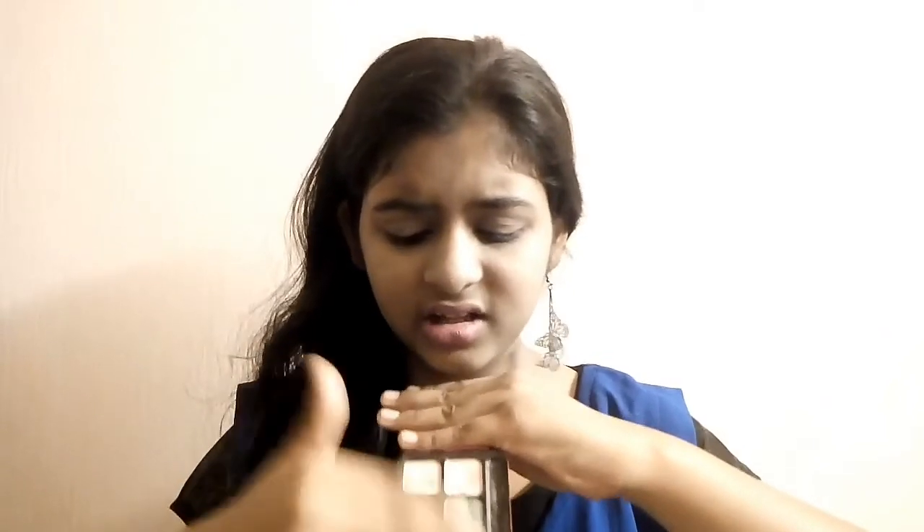Now another product from MAC - this is an eyeshadow palette named something like 'Six Classic Eyes.' I'll mention the exact name and a website link with pricing in the description box below. It contains a mirror and a brush. I use the brown color from this palette and I think I used it in one of my tutorials.